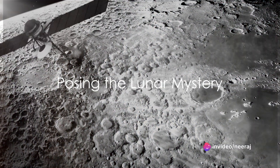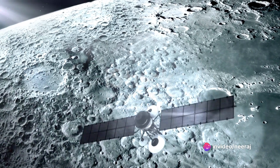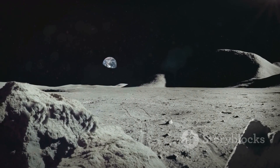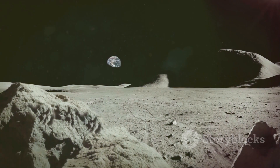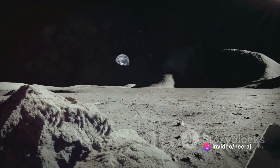Have you ever wondered why the Moon's face — the one we see from Earth — is dominated by the dark patches known as the Maria? These mysterious features, Latin for seas, cover a significant portion of the Moon's surface that we can observe from our planet, accounting for a surprising 16%.